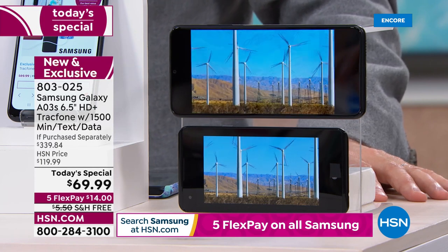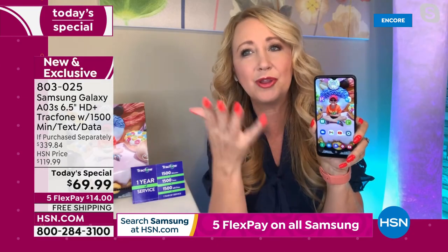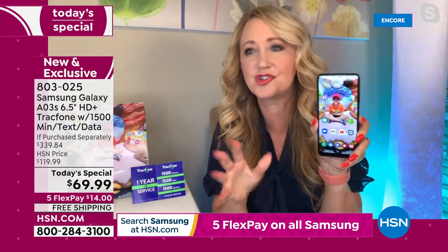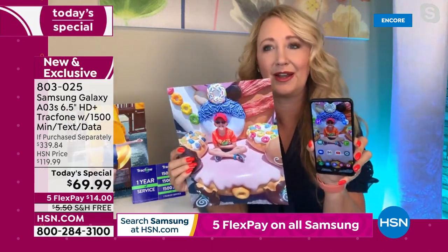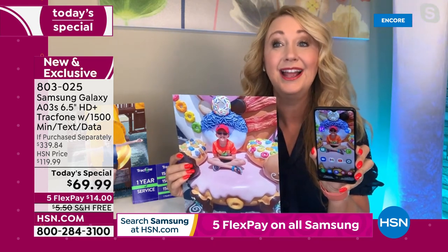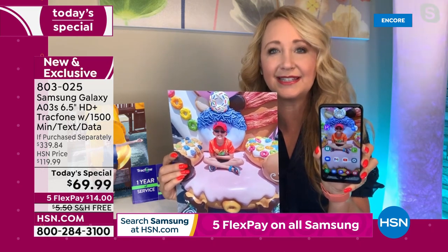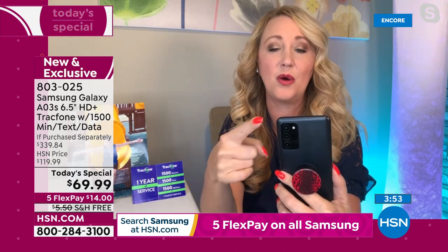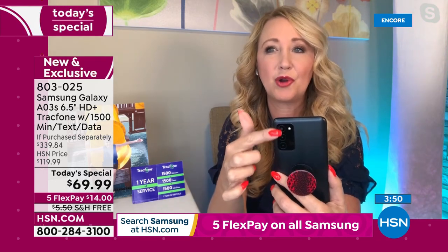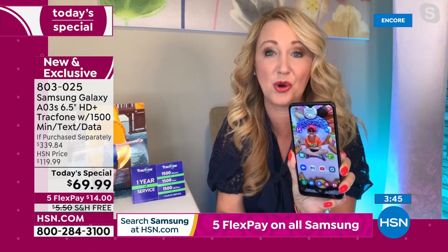I don't usually print out pictures taken on my cell phone because they don't always turn out that great, but with Samsung Galaxy now you can feel confident and do that. Look at how vibrant the colors are — this is how you want to take pictures with that 13 megapixel camera built right in, along with the other two cameras that work in tandem: one for depth, one for macro, plus a flash. And you even have a front-facing camera as well — four cameras total on this phone.